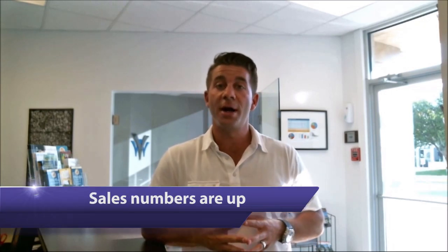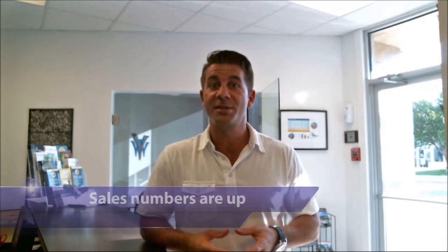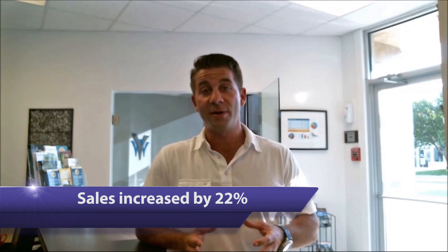The first thing I want to tell you about is the sales numbers. Sales numbers are up. We've had over 2,500 sales so far in the first six months, which compared to 2013 for the first six months we had just over 2,000. So we've seen sales increase 22 percent, which is very very strong.